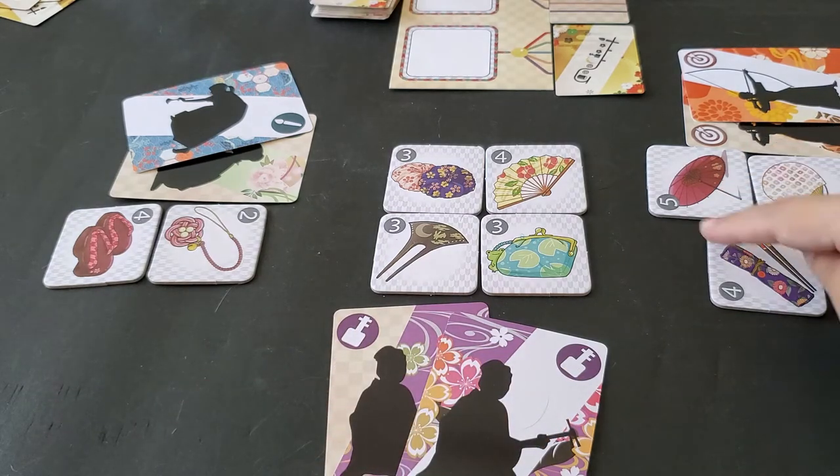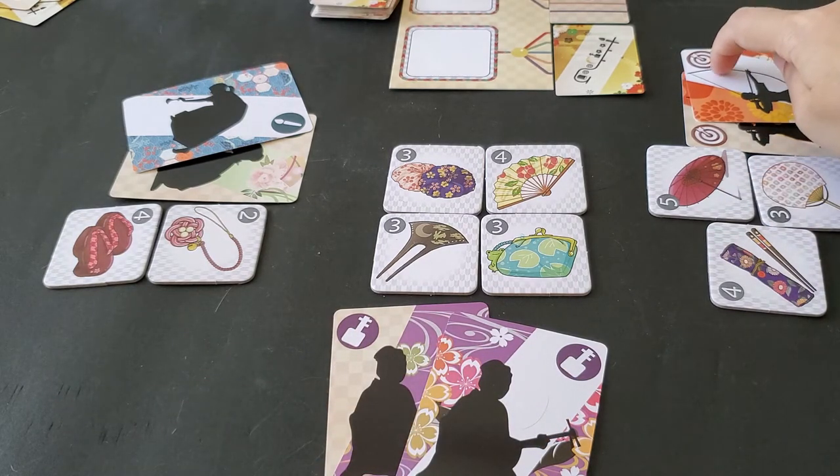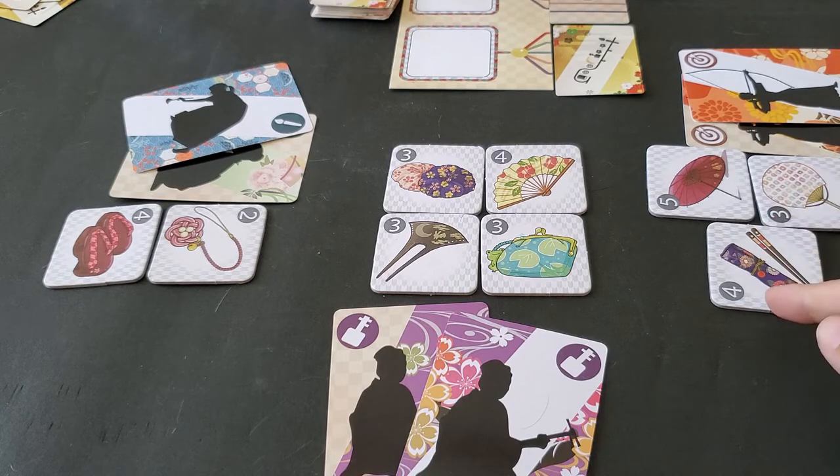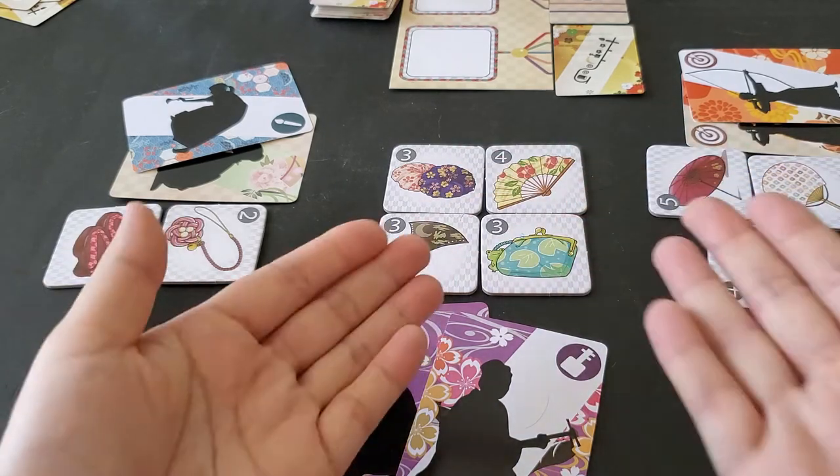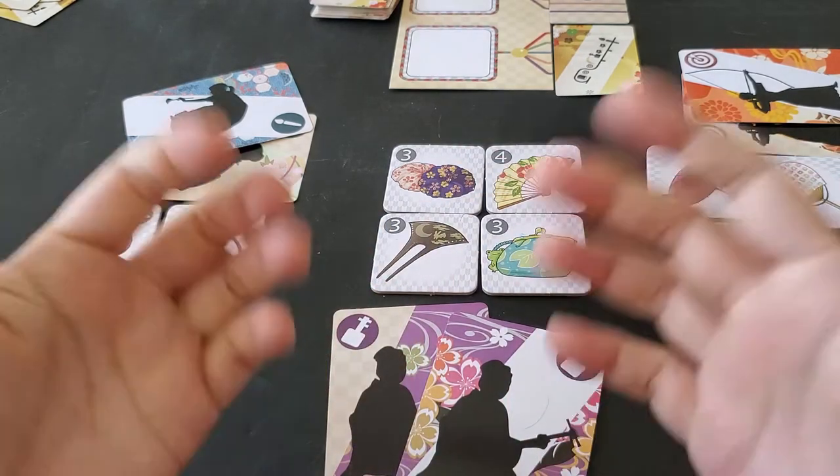The remaining players then compare scores and the one with the highest score is the winner. If there is a draw, the one who has earned the most wakamona tiles is the winner. The player has won enough wakamona and still paid respect to their master, following the traditional Japanese way of Sontaku.